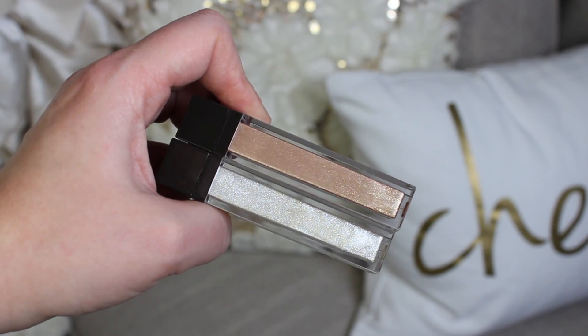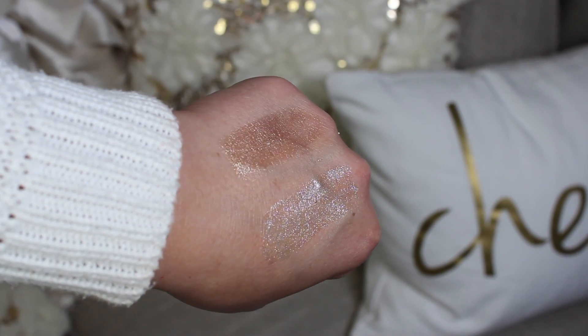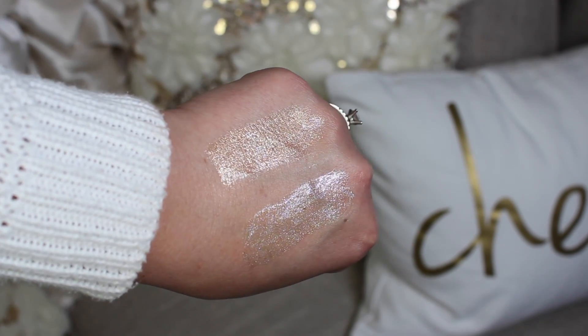I also picked up two of the Jouer lip toppers — Frostbite and Skinny Dip. Skinny Dip is one I heard so much about. These are basically highlighters for your lips. I think they look really nice over liquid lipstick rather than a gloss. They're infused with coconut oil so they feel fantastic on the lips and give such a gorgeous highlighted shine. They're unlike anything else in my collection and they definitely live up to the hype.